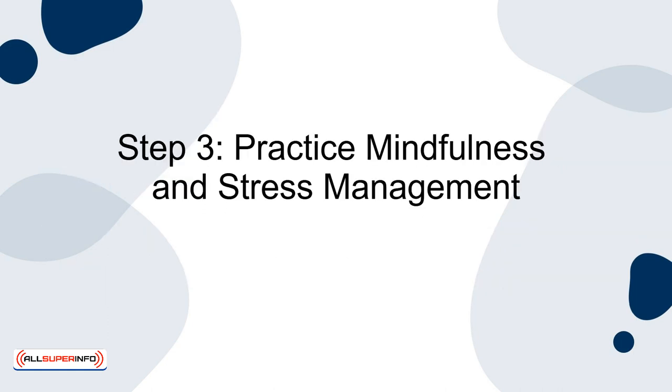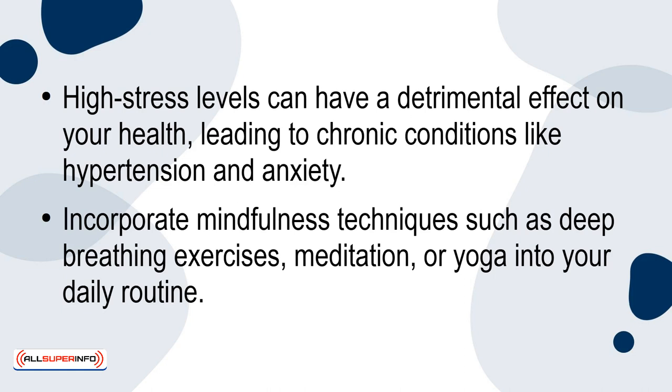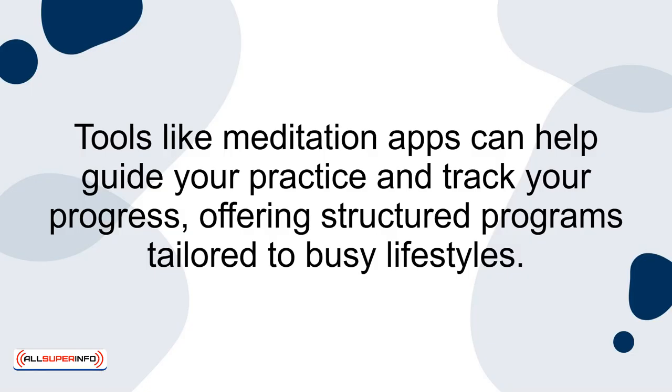Step 3: Practice mindfulness and stress management. High stress levels can have a detrimental effect on your health, leading to chronic conditions like hypertension and anxiety. Incorporate mindfulness techniques such as deep breathing exercises, meditation, or yoga into your daily routine. Even a few minutes can make a significant difference. Tools like meditation apps can help guide your practice and track your progress, offering structured programs tailored to busy lifestyles.